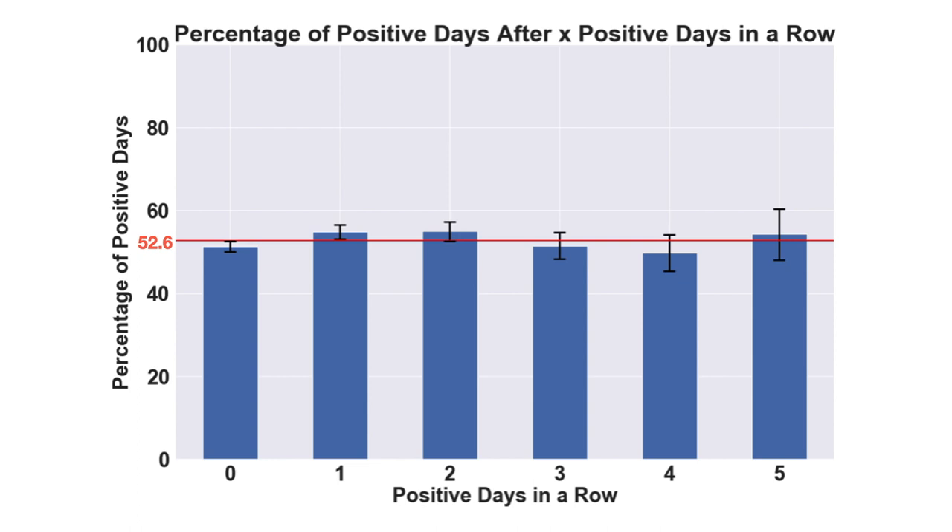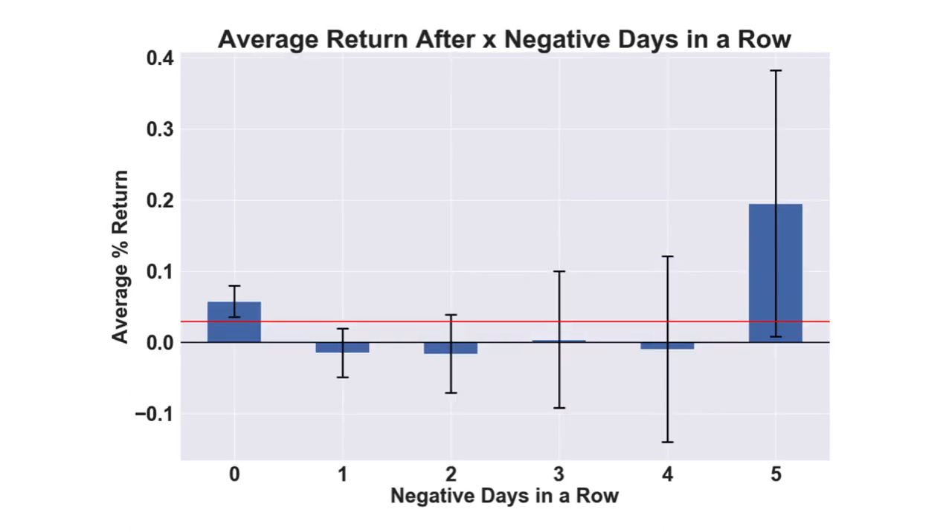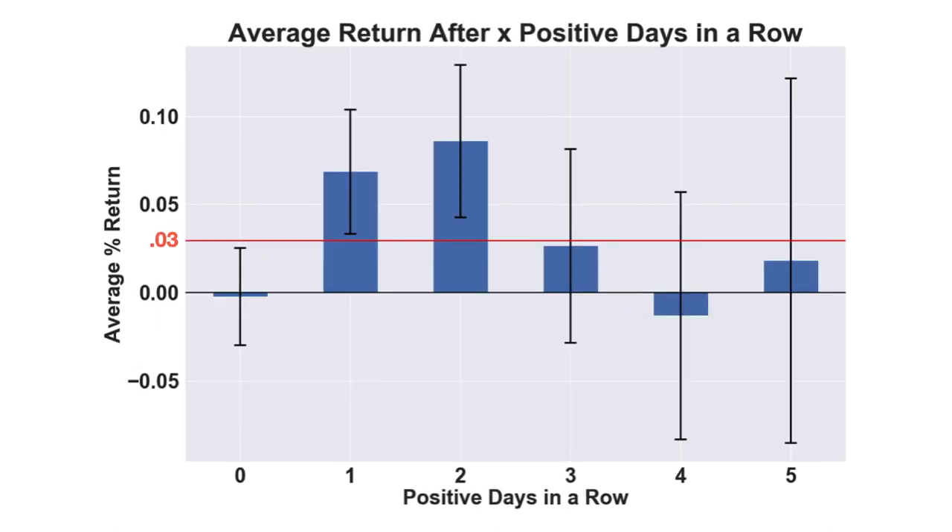Now let's look at the average returns on days after these streaks. The red line represents the average return of all days at 0.03%. After 0 losses in a row, the average return was higher than the overall average at 0.058%. The average return after 1 and 2 losses in a row actually turned out to be negative, and the average return after 5 losses in a row was much higher at 0.2%, but still contained the overall average within its confidence interval. When we look at average returns after streaks of positive days, we see the opposite pattern — days after 0 positive days have a lower average return, and days after 1 or 2 positive days have a higher average return.